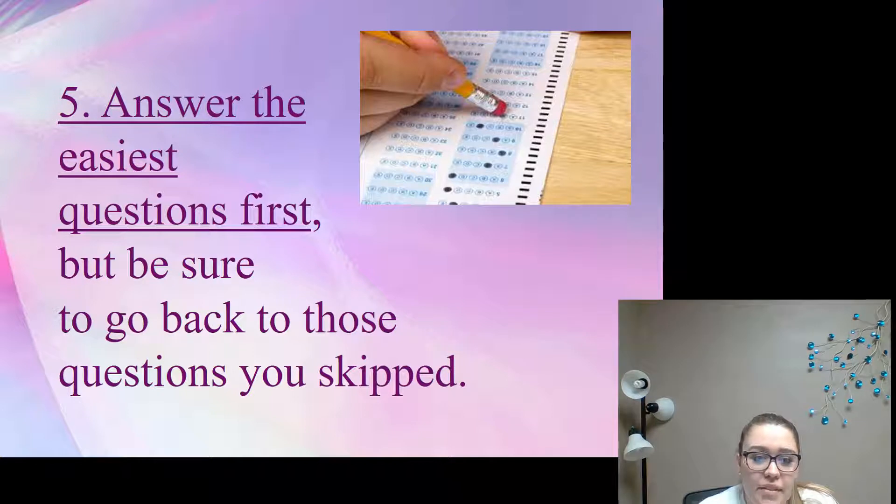Number five: answer the easiest questions first, but make sure to go back to the questions you skipped. If you skip a question, leave a bubble marker so your answers don't get off track on the answer sheet.